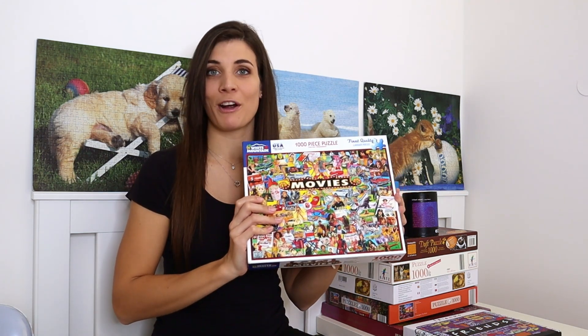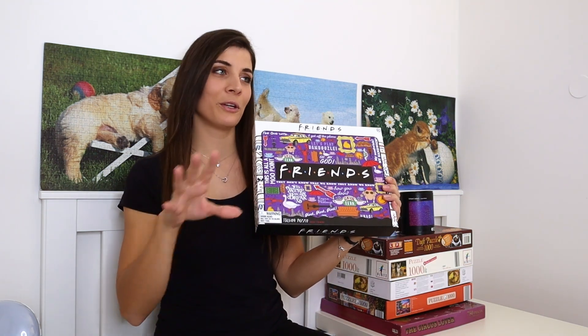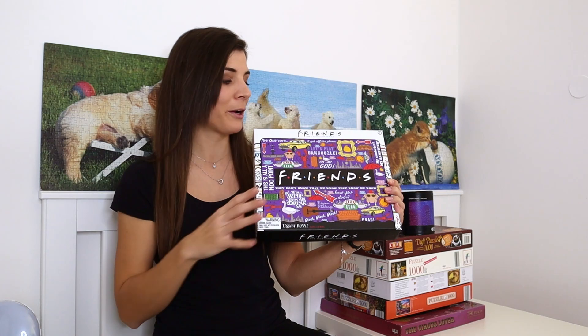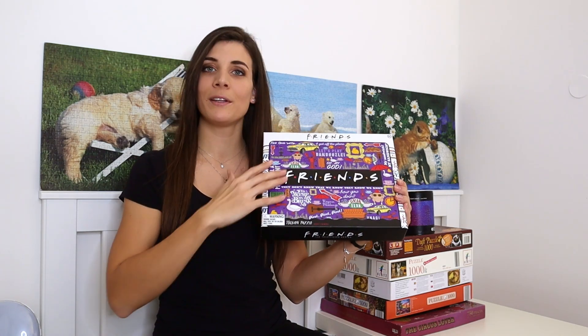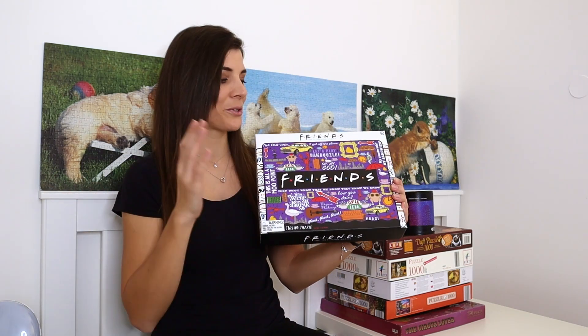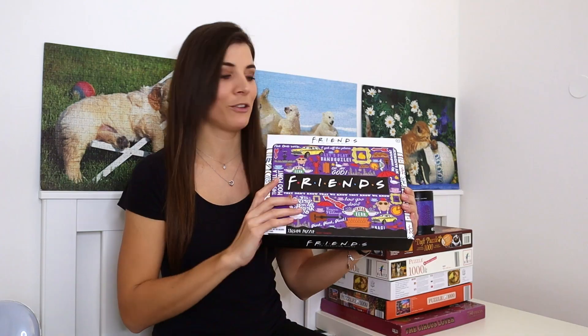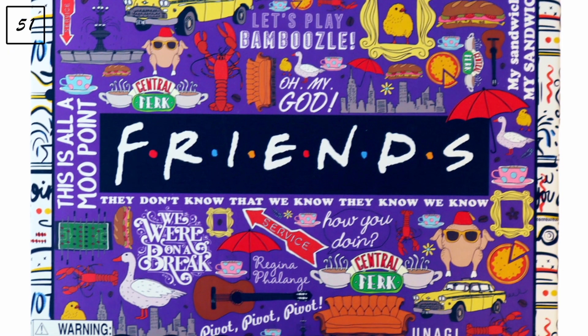The last in this section is a thousand-piece puzzle by Paladone called 'Friends.' The brand is UK-based but the show is set in New York, so I put it in the American pile. I decided to go with the picture rather than the brand.